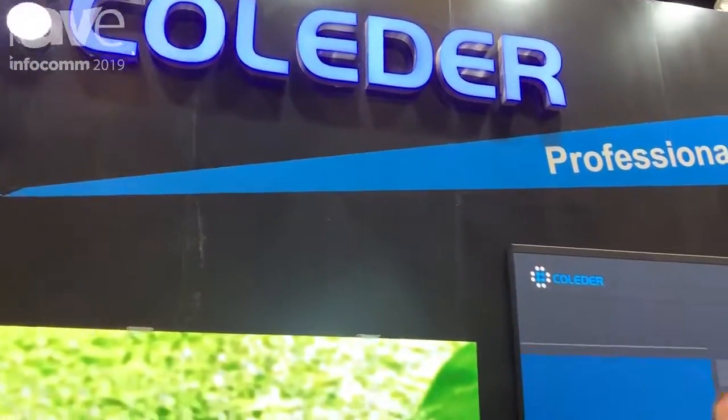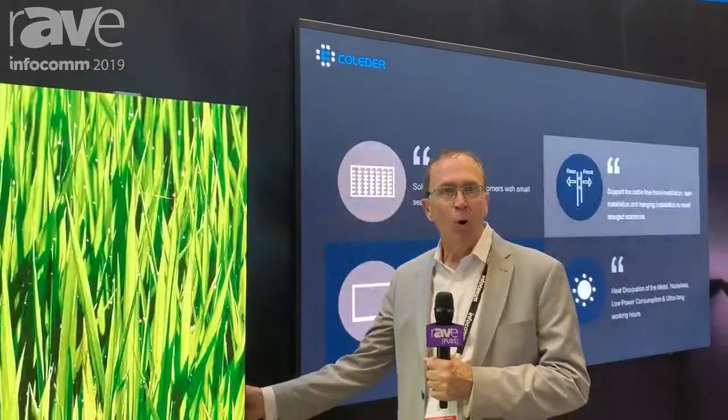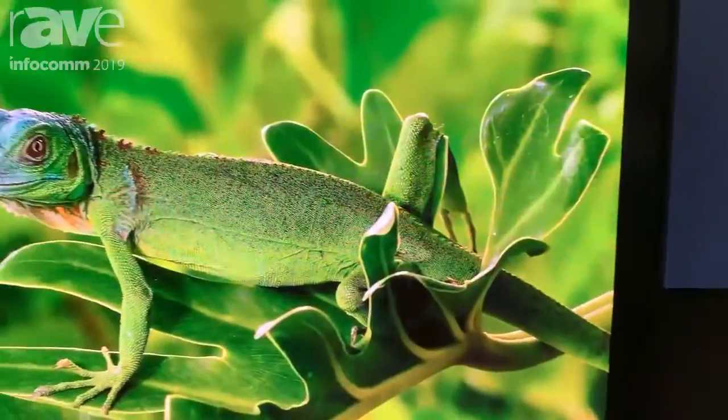Hello, I'm John with Colletter LED. We're featuring our ACE wall mobile cart. This is a 108-inch LED display, and that can be moved around.